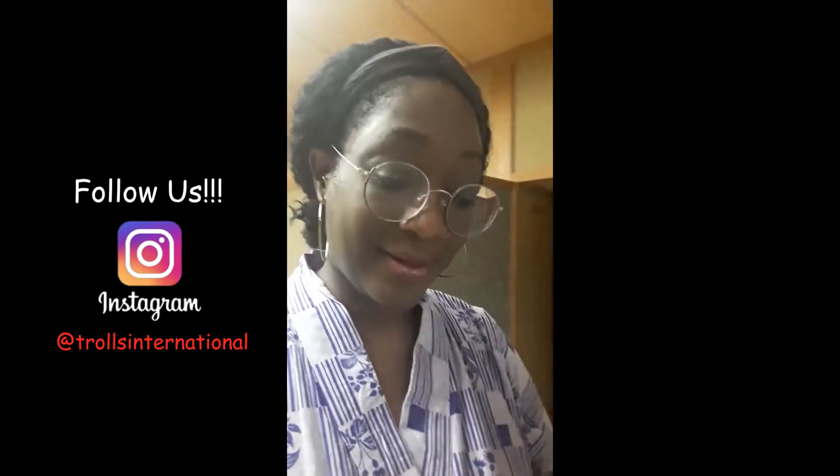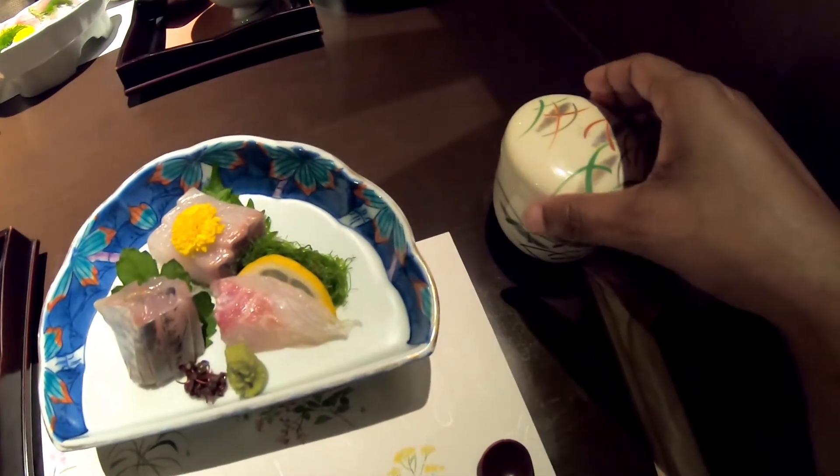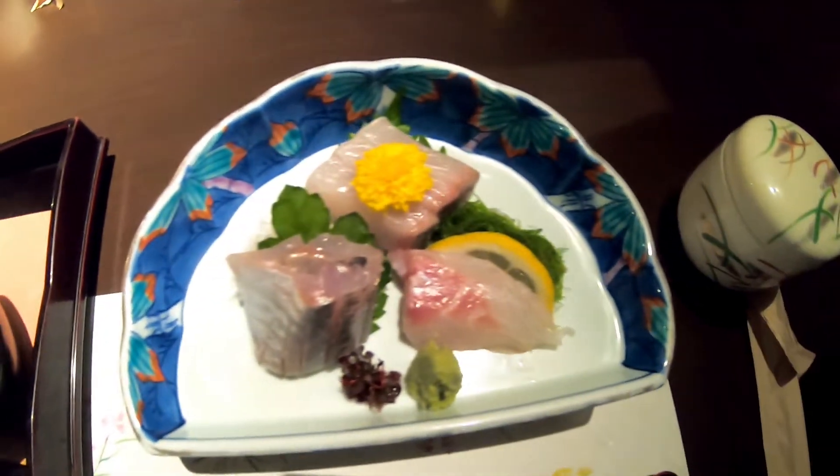Listen — when they tell you to hydrate before you go in a hot spring, do it. I'm not going to lie, I had to get out because I felt like I was going to pass out, and I drink water all the time. But we got some good pictures though!